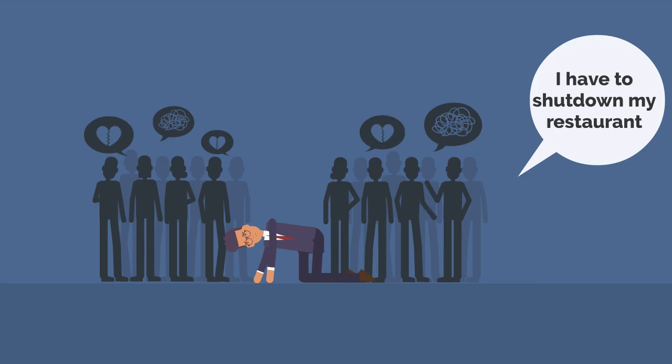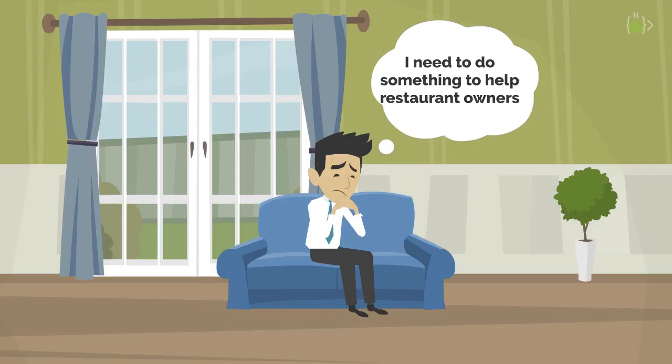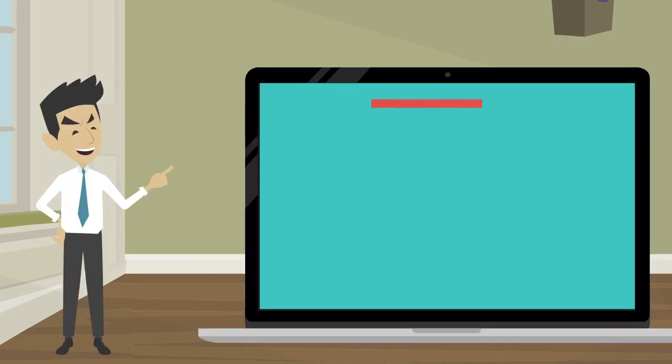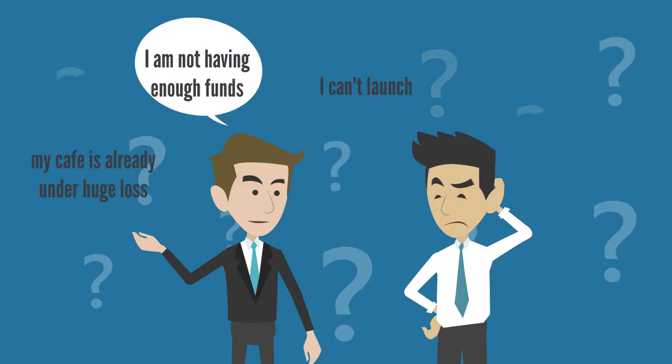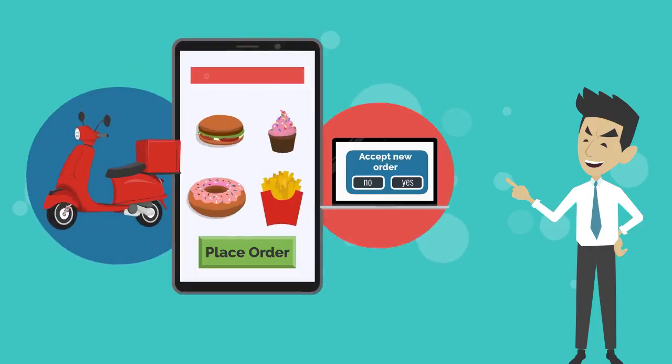As stories of restaurateurs shutting outlets pile up, John, a passionate entrepreneur, was trying to help local restaurants. John explored the concept of Cloud Kitchen and the idea seemed very convincing to him, but at the same time he knew that it would not be possible for every local business to set up their own online platform.